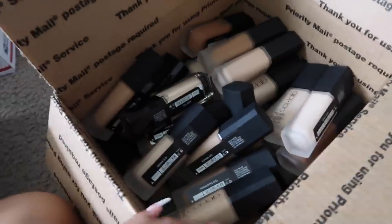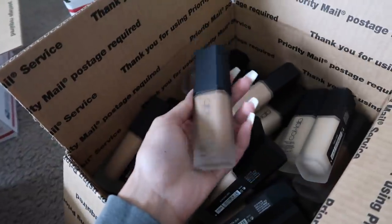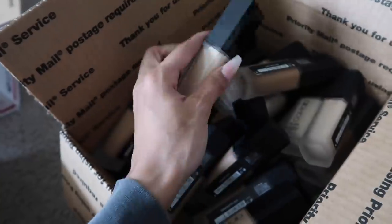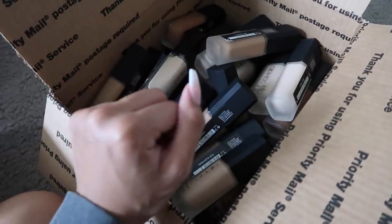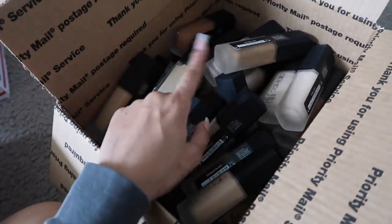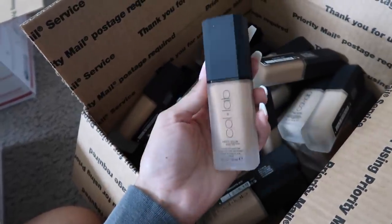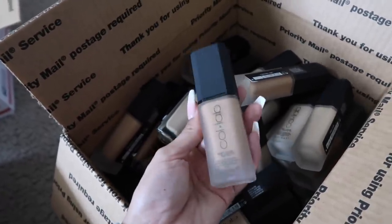Box number 4 is Collab Makeup. Collab has two different types of foundations that come in similar glass bottles — they have the Matte Foundation which is in the frosty bottle, and then the Dewy foundation which is in the clear bottles. So I combined both of them into one box, and you're probably only going to be missing like one or two shades that I did take out for myself. You're almost going to get, if not the full entire shade range, of both the Matte and the Dewy Collab Makeup foundations. This is the makeup line that I helped create — it's available in Sally Beauty. If you haven't heard of it, you can go to Sally Beauty and look for me.